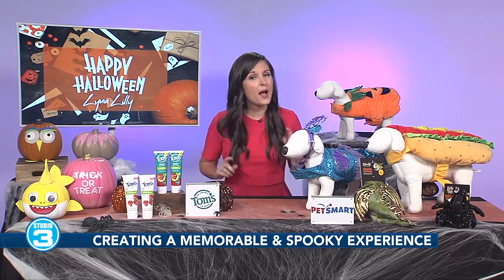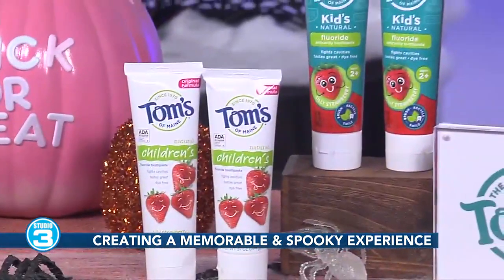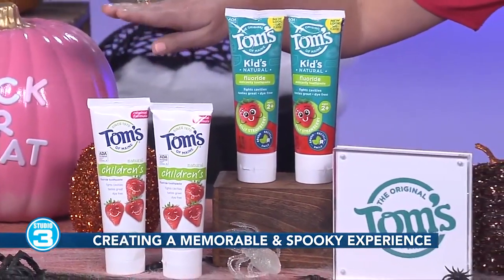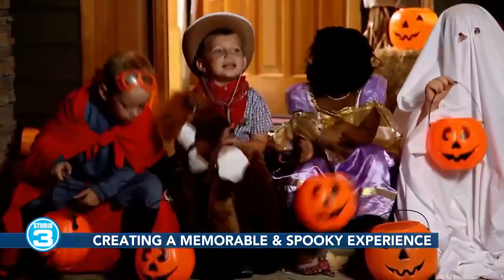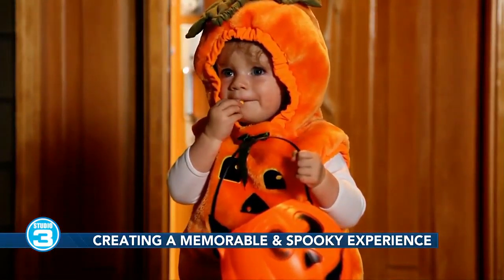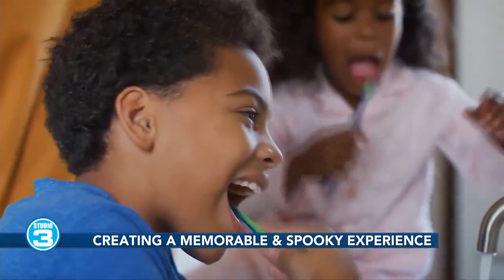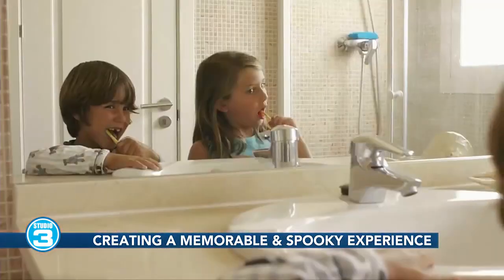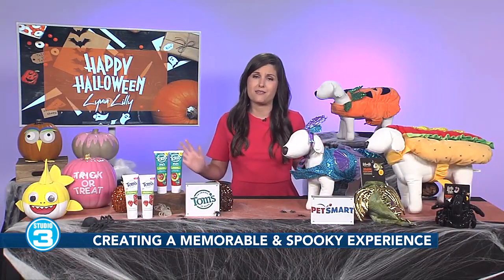With Halloween right around the corner, it's important to help our kids protect their smiles from all of that sugary candy. My tip starts with Tom's of Maine Silly Strawberry Toothpaste, and it has a brand-new look. This toothpaste helps our kids maintain their oral hygiene with natural fruit flavors that they will love to brush with again and again. This fluoride toothpaste for kids uses naturally-sourced calcium and silica to gently clean their teeth. It has no artificial dyes, flavors, sweeteners, or preservatives, and it's ADA-approved. You can check it out on Amazon or at tomsofmaine.com. Since my girls have started using it, there's no more fights to brush our teeth — they absolutely love it. It makes taking care of that morning and nightly chore a little bit easier for everyone.